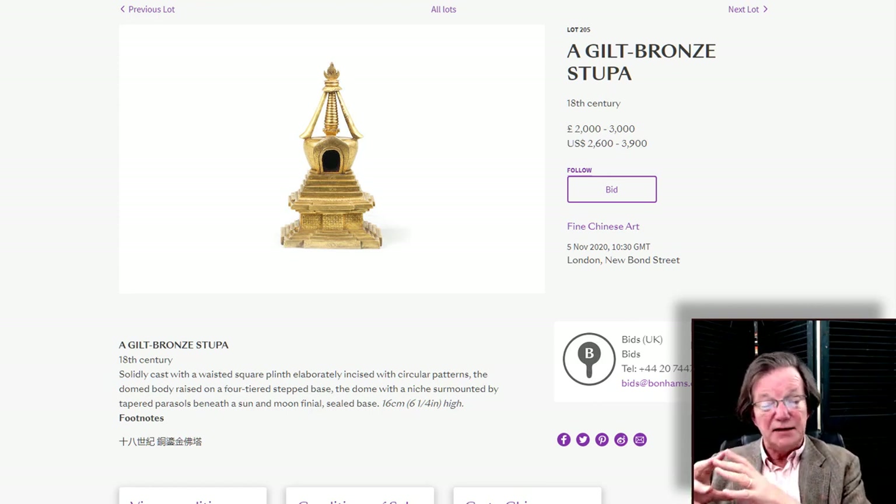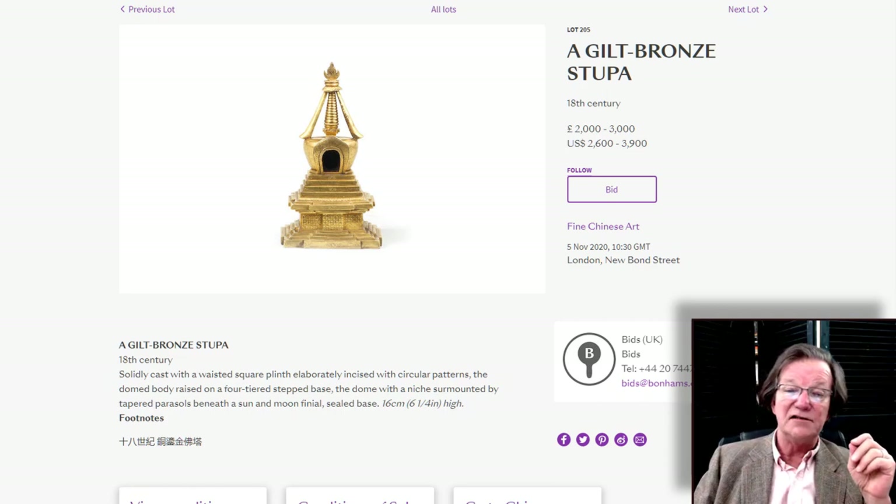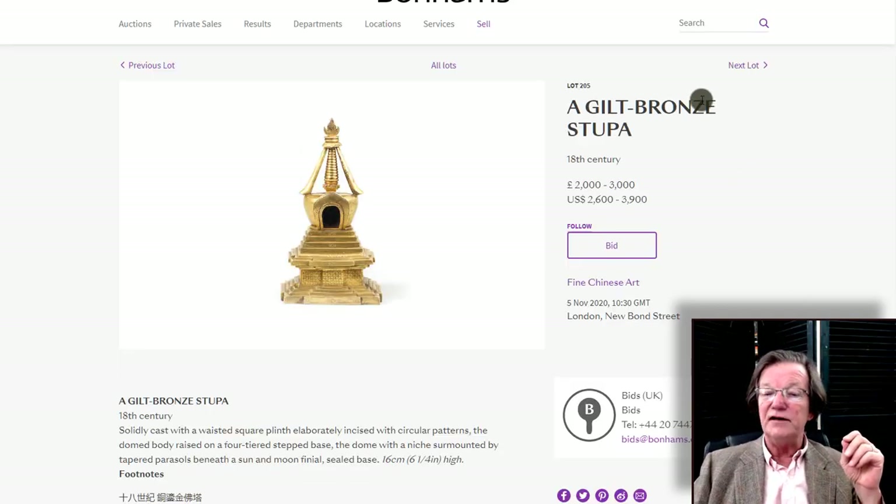There's also a gilt bronze stupa, 18th century, estimated at 2,000 to 3,000 pounds. It has a lot of good detail — the flame at the top, the lower step sections, and all these nice little repeat patterns cast into it. It's about 6 inches tall, which is sort of the standard size of a household stupa.